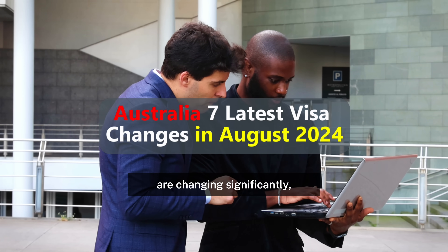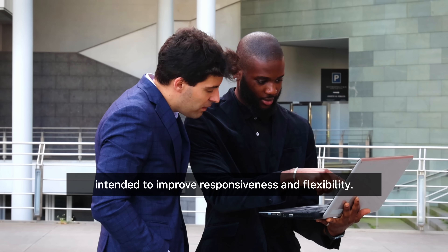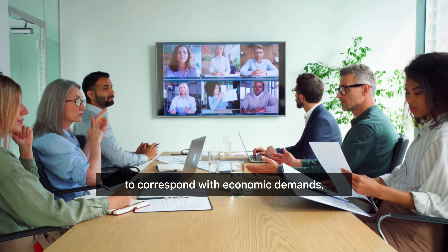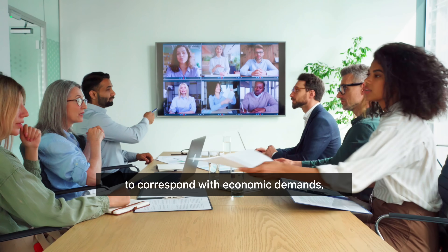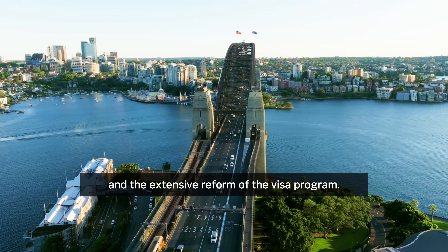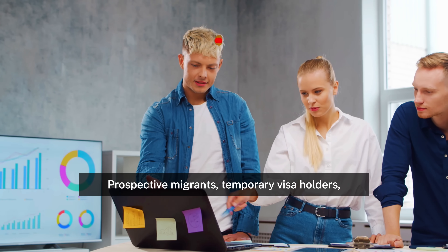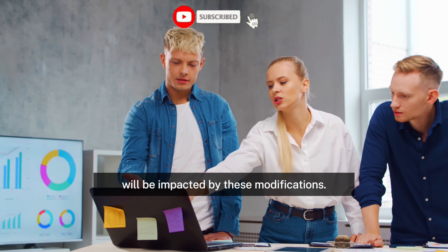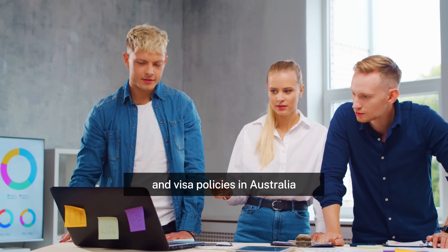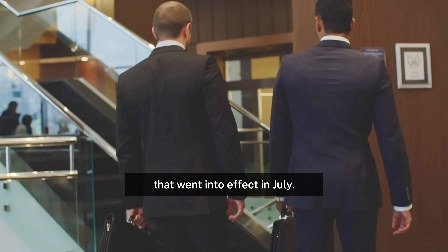Australia's immigration and visa laws are changing significantly, with the most recent adjustments intended to improve responsiveness and flexibility. The Australian government is aggressively modifying migration patterns to correspond with economic demands, as seen by the recent visa allotments in various Australian states and territories and the extensive reform of the visa program. Prospective migrants, temporary visa holders, and students in Australia will be impacted by these modifications. We'll go over the main changes to immigration and visa policies in Australia in August 2024, along with the most recent amendments that went into effect in July.